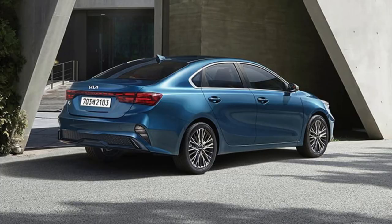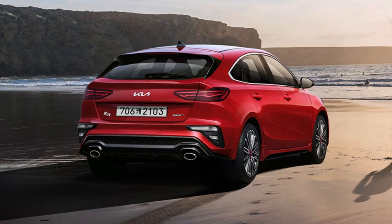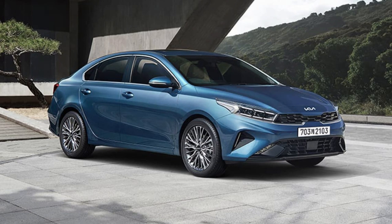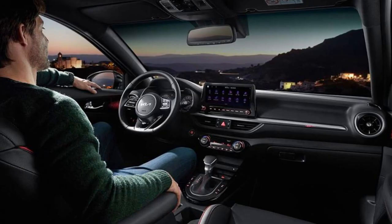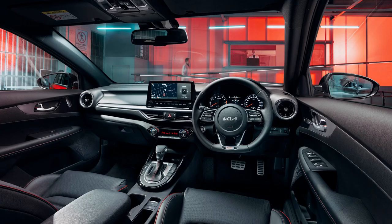The 2021 Kia Cerato sedan facelift debuts in Korea with a new exterior look and enlarged screens inside the cabin. The facelifted small car emerges in hatch and GT forms with new technology, revised styling, and carryover turbo power. Kia Australia has released pricing and specification details for the facelifted fourth-generation Cerato, which has started to enter showrooms with the Toyota Corolla, Mazda 3, and Hyundai i30 firmly in its sights.